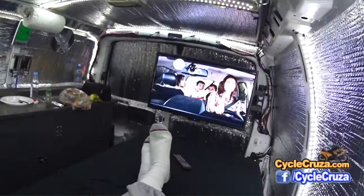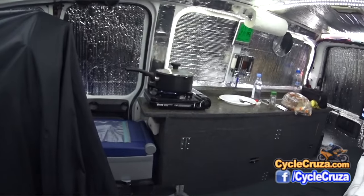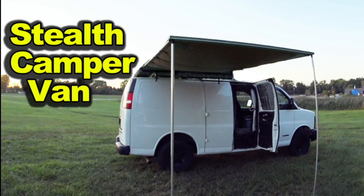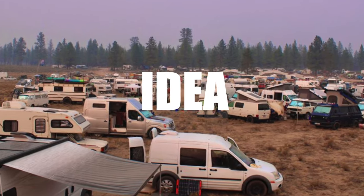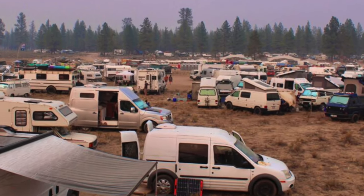A lot of people are turning to doing a van build. You could save a ton of money. A lot of people are doing it right now. I'm fixing to keep it real with you and tell you the ugly truth about living in a van and van life.